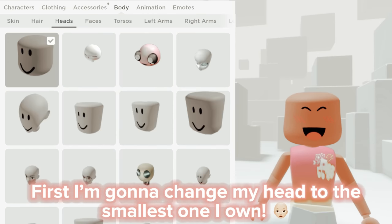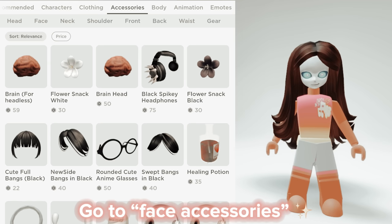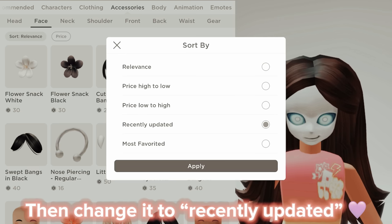First I'm gonna change my head to the smallest one I own. Go to face accessories, then change it to recently updated.